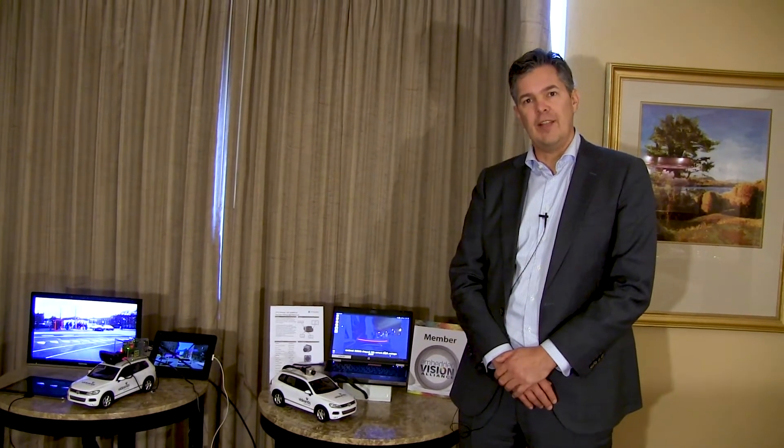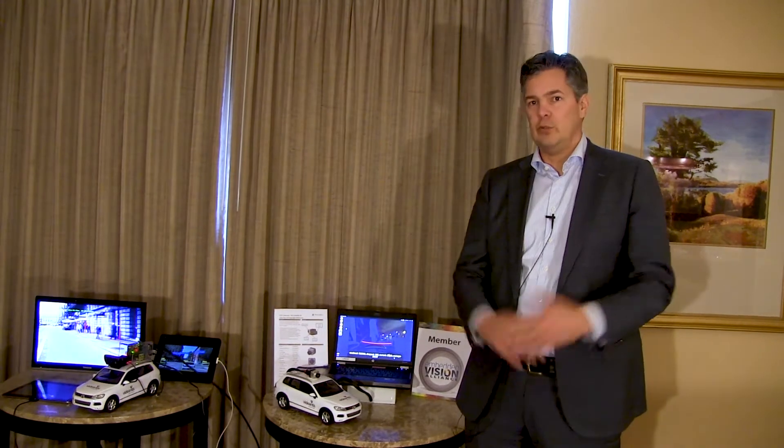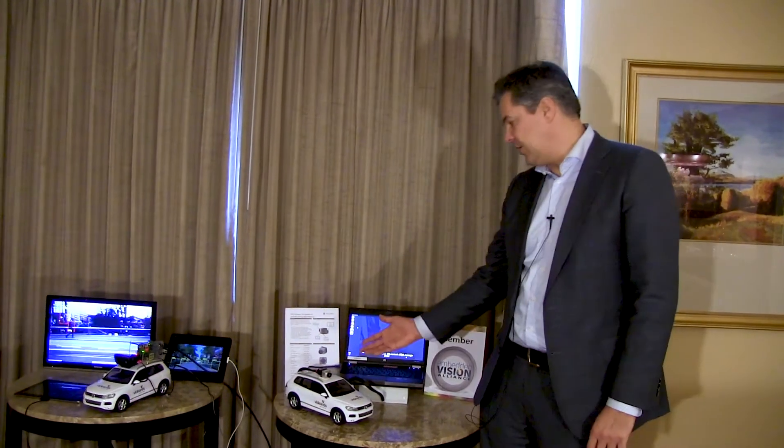Vidiantis is a company that licenses processors. We have a vision processor that we license to the semiconductor manufacturer — very low power, high performance, can do deep learning, imaging, embedded vision, and also video compression and decompression. That gets integrated by our customers, which are the semiconductor manufacturers, into chips that then go into automotive cameras such as these.